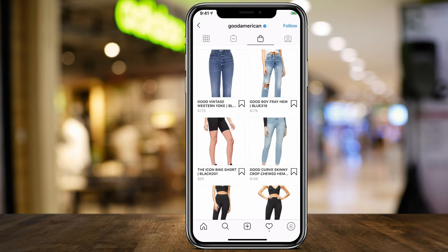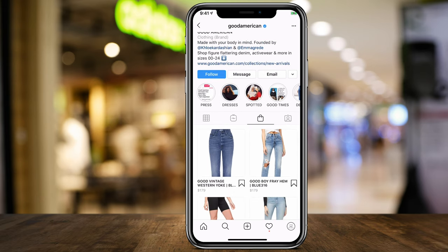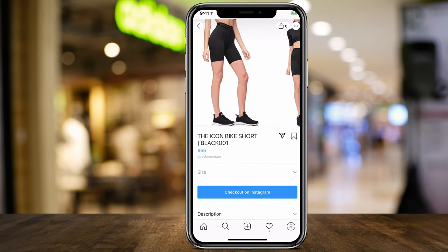This is Shop Good American. If I select it, it's going to take me right to their profile. Their profile has four different icons: your feed, IGTV, and now the shopping bag. The shopping bag shows everything they sell, and it looks like all these things can be checked out natively on Instagram.